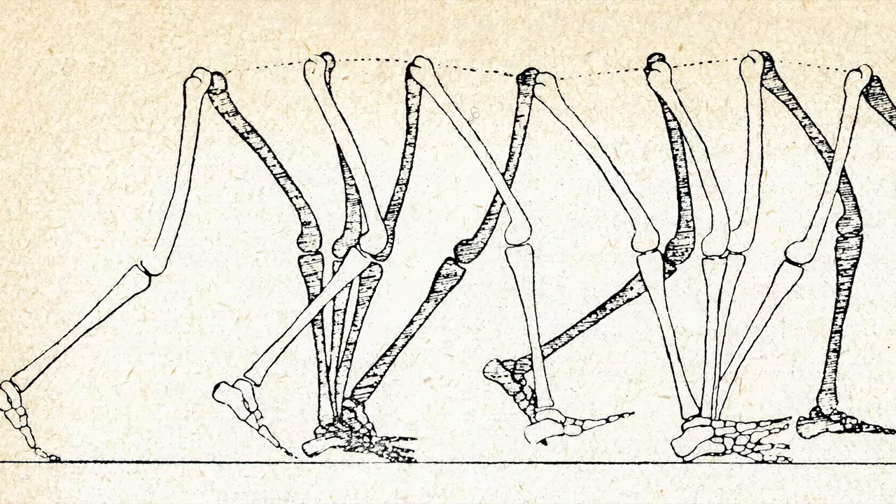Our bodies have an evolutionary story. As the descendants of flat-footed apes, we are not the quickest, but over millions of years we have developed a series of adaptations that make us excellent long-distance runners. The first step on this journey was bipedalism.